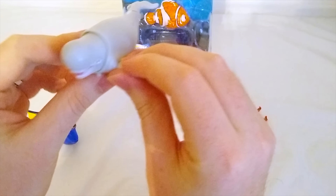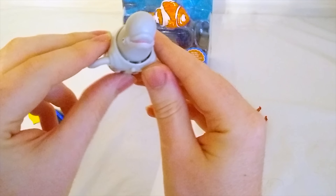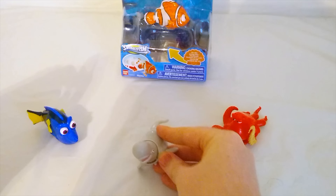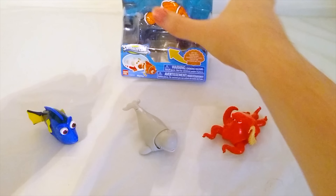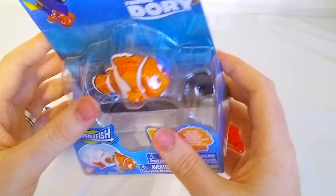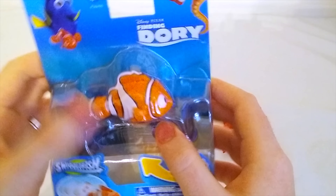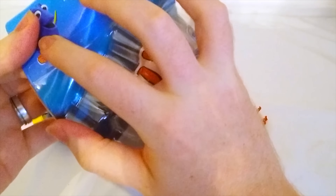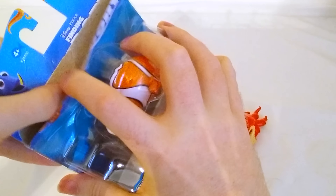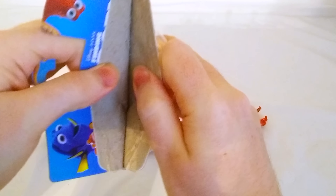Since Bailey's a new character from the movie, I'm not sure if it's a boy or a girl. Well, I guess we'll find out. I think we have one more toy to open. Look who it is — it's Nemo! Nemo was in the original movie Finding Nemo — the whole movie was about him — and he'll be coming back for Finding Dory. I bet he's gonna help Dory out on her adventures.